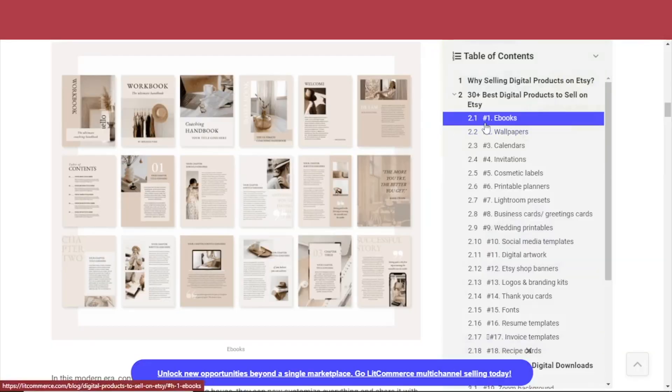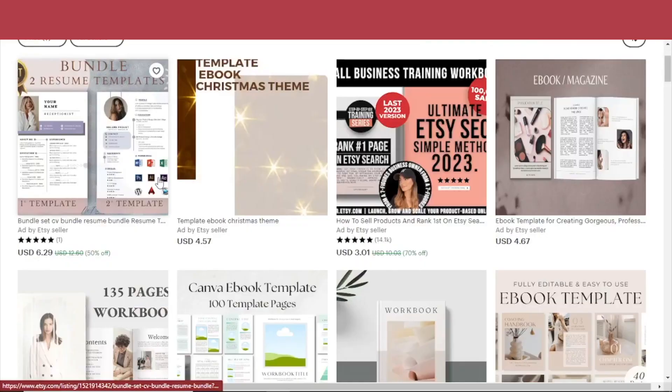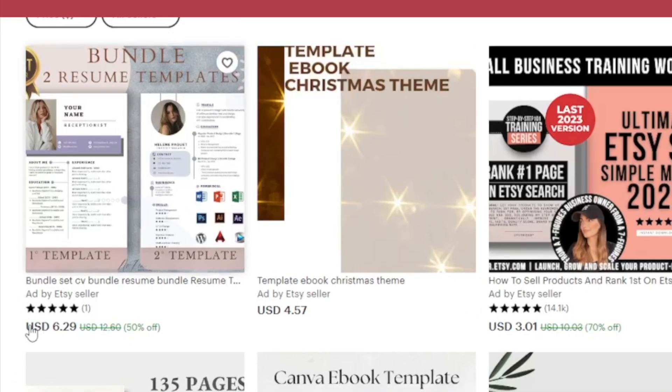For example, for ebooks, you do need time and some creativity to make a really good ebook template. And even if you do stand out, when you look at the price, it's actually not that profitable. It is possible to sell these items on Etsy and get that income going, but it does take time and creativity to really stand out, because this market is saturated with downloadable digital art products.